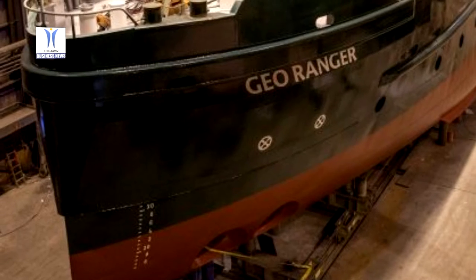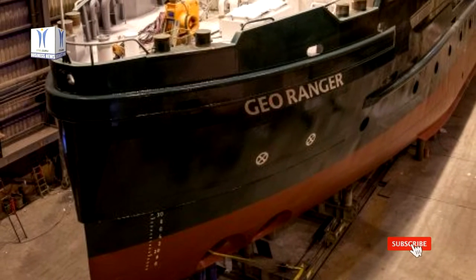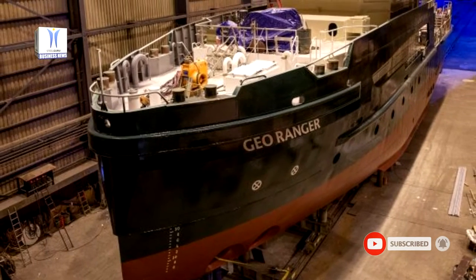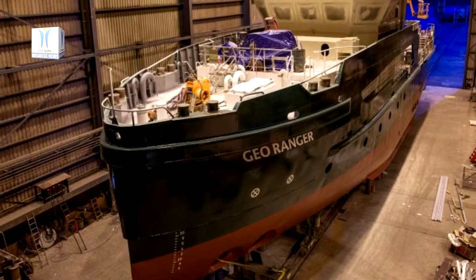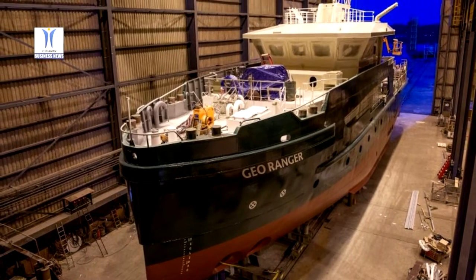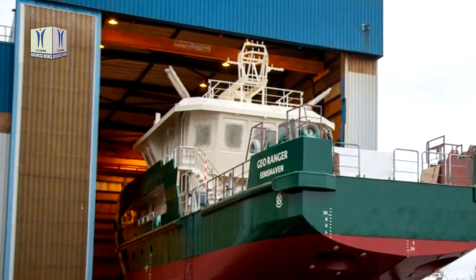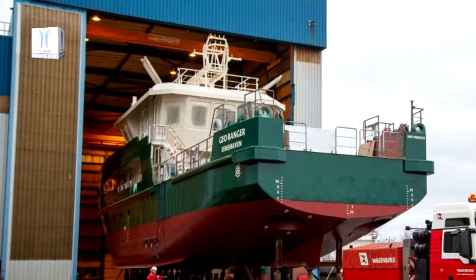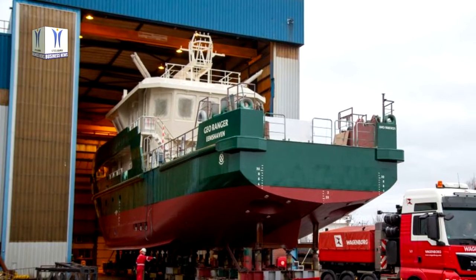GeoRanger can be considered as one of the best survey vessels in its class. Standards for a survey vessel get higher every year and project time frames get shorter. This means a survey vessel has to offer the highest performance and flexibility possible. The ship was designed together with Conship International BV and will be rented out by our client to parties that perform research.